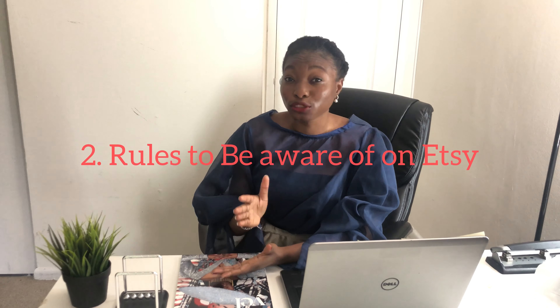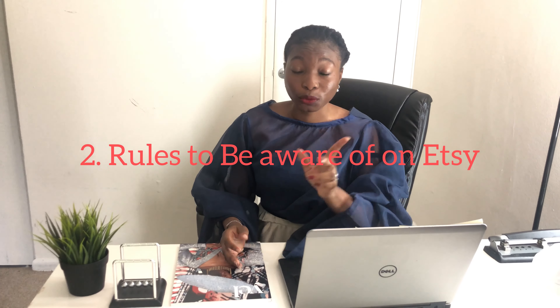The next thing is the rules to be aware of when you are on Etsy. The first rule is that you should put your handmade stuff — something that you created yourself. Don't steal someone's picture on Pinterest and put it on Etsy and say you made it. Don't put fake or counterfeit stuff. Avoid trademark stuff like anything related to Chanel or Disney — those big names. Try to avoid those kinds of products on Etsy, because you don't want them to close your shop over something like that.